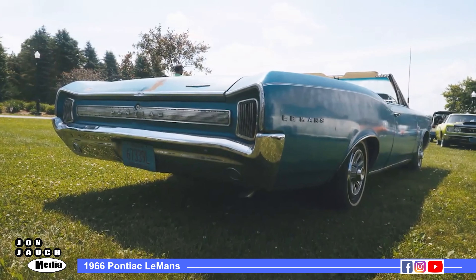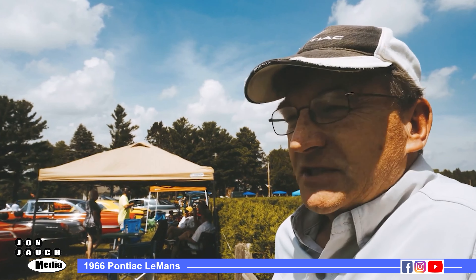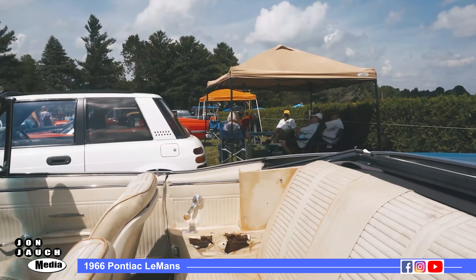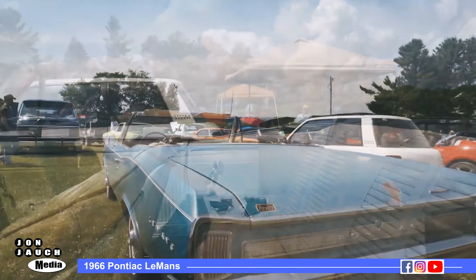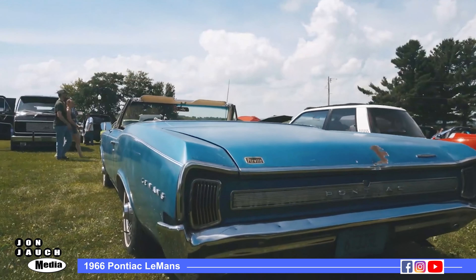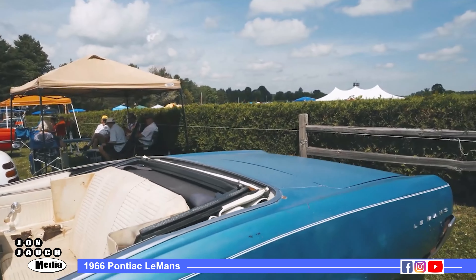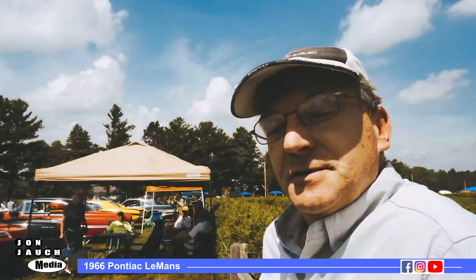It was parked in the early 80s and sat in dry storage for over 30 years. Then it was taken out and several people tried to make the Le Mans a GTO out of it, but nothing ever happened with it. I bought it a few years ago and made it a functioning driving car, keeping it the way it is as a reminder of what these cars looked like when they were just used cars.